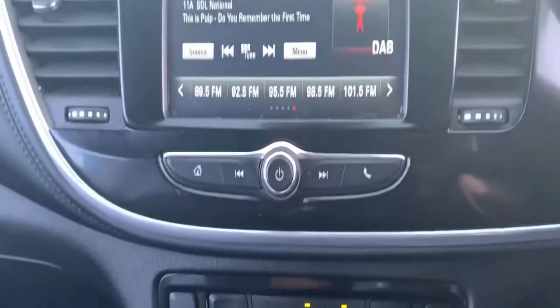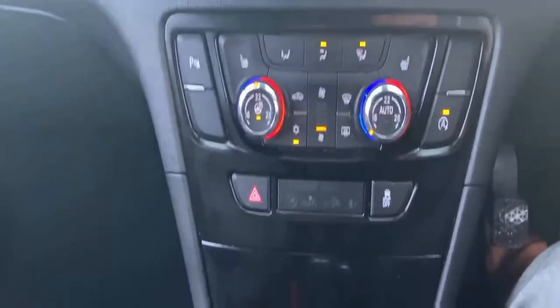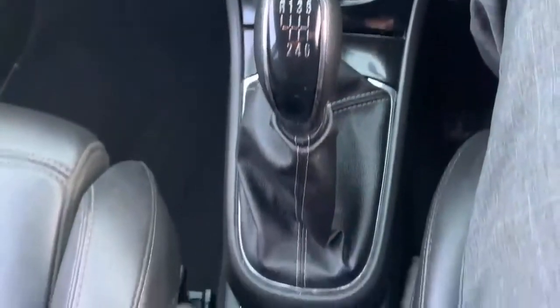We can also take in your current vehicle as part exchange, arrange finance and even offer same-day drive away on selected vehicles.